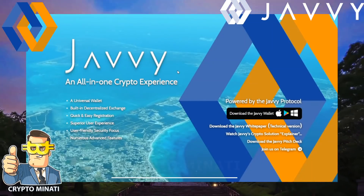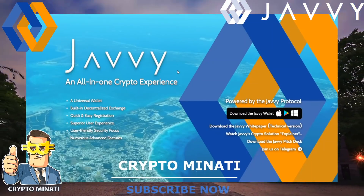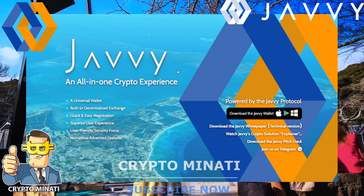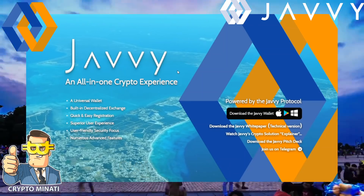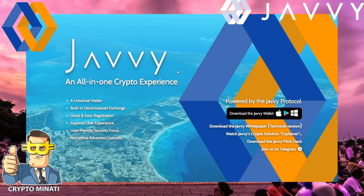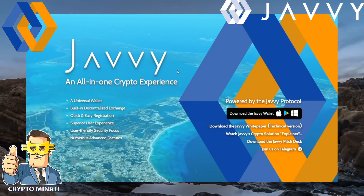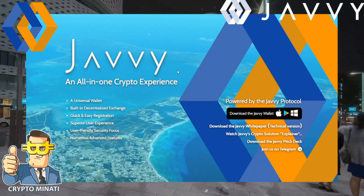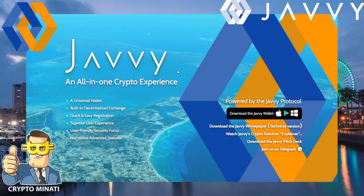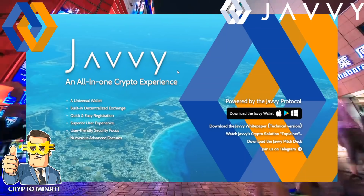Hey cryptocurrency rockstars, what's up! Today we discuss another ICO called Javi, an all-in-one crypto experience. Before starting this review, please subscribe to my channel Crypto Minority, hit the like button, and press the bell button to get notifications about upcoming ICO reviews and bounty programs.